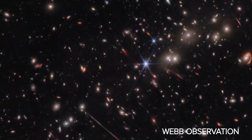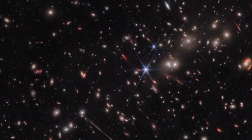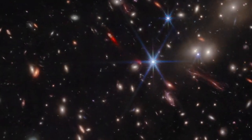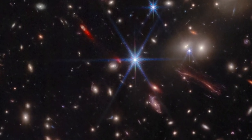The El Gordo Galaxy Cluster is a classic example of gravitational lensing, where the cluster's gravity bends and distorts light from faraway objects behind it. Due to El Gordo's lensing, distant galaxies become brighter and appear larger, allowing us to see parts of the universe that would otherwise be too faint to observe.